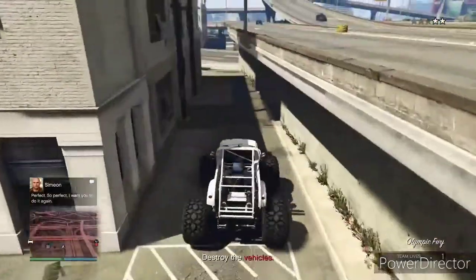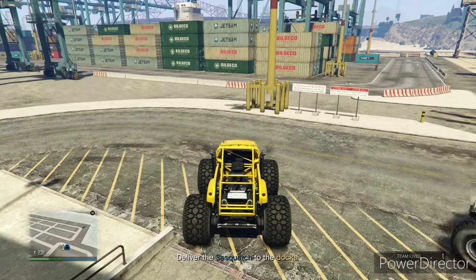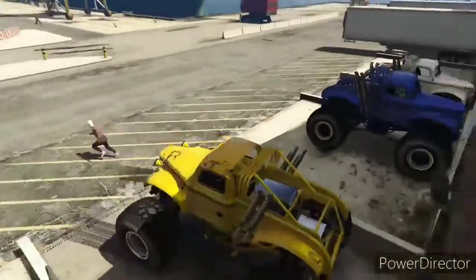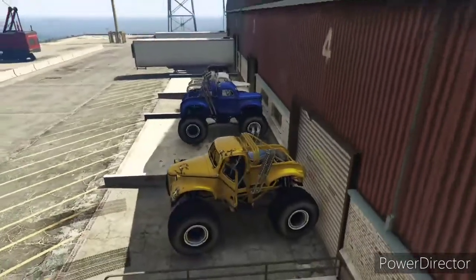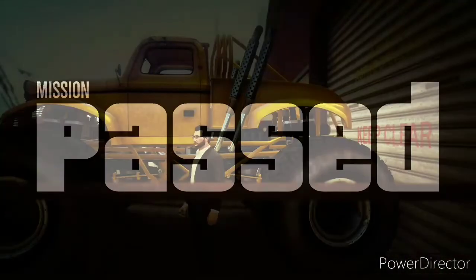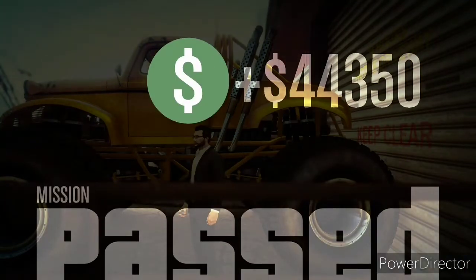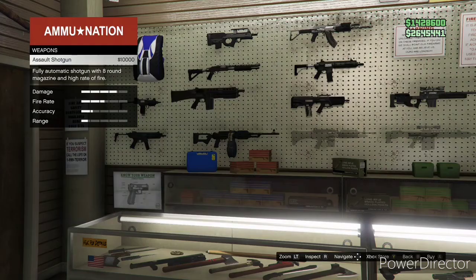I took advantage of these missions and made a ton of money. The Simeon repo missions were double money two weeks in a row and I cashed in on that for sure. The payout on Sasquatch was around 44,000 on a single mission — that's great.